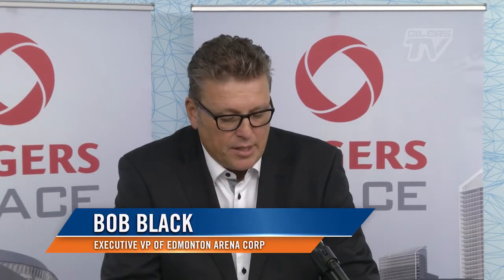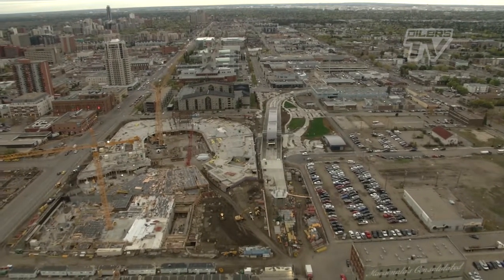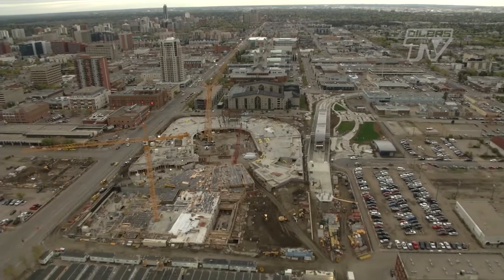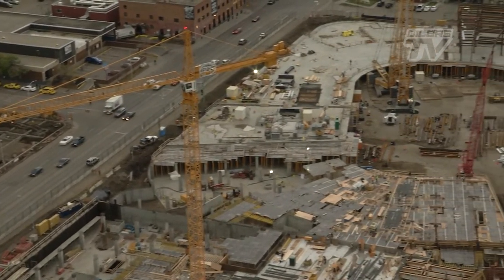It's really quite remarkable to see the construction progress that has happened over the last few months since we last met. The arena is coming out of the ground and taking shape on schedule and on budget. Until now we've had to rely on renderings to express the vision for Rogers Place, but today you can see